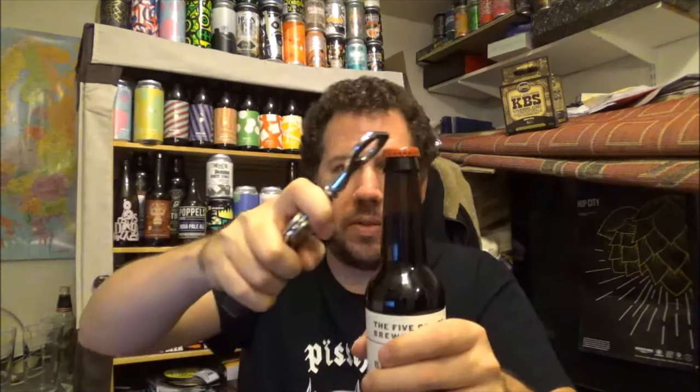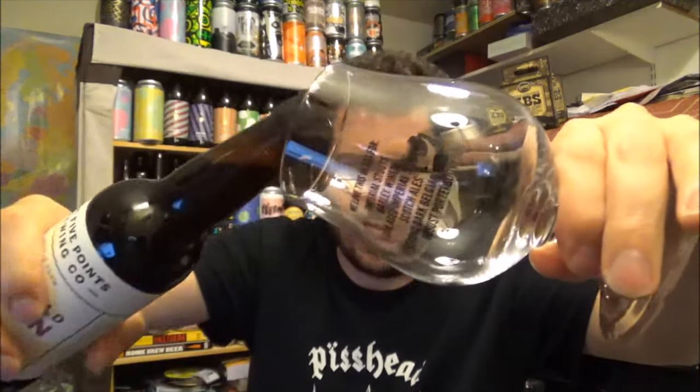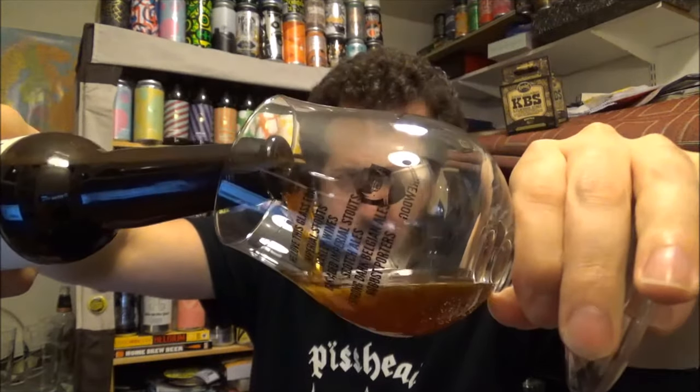There is the bottle cap. It's a 330ml bottle, UK standard size. Let's crack this open then - hopefully it won't go everywhere. Not too bad, not much foam on the opening, didn't go anywhere, so that's good. Beer in the glass then.